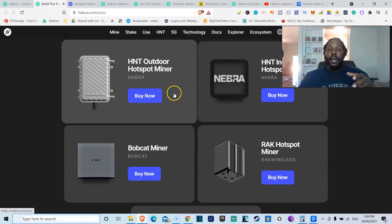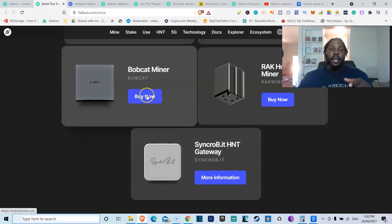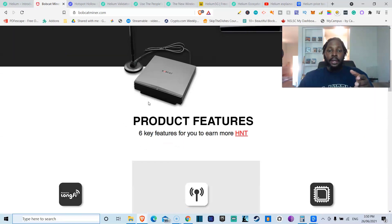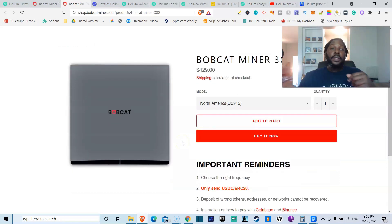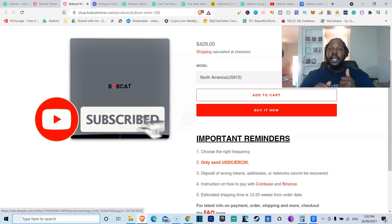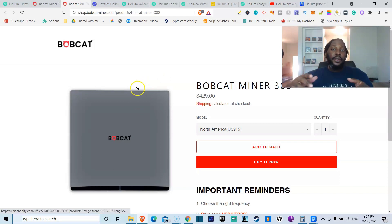If you're on the Helium website, there are links to buy all of these miners, and I'll also be doing a video tutorial showing exactly how to buy them. Right now, all models are sold out except the Bobcat miners. Syncrobit is coming soon and will go for about $650. The Bobcat miner is the most affordable at about $429 before shipping, with a 12 to 20 week shipping wait. They support North America and Europe frequencies — not Australia, China, or India — and you can only purchase with cryptocurrency.